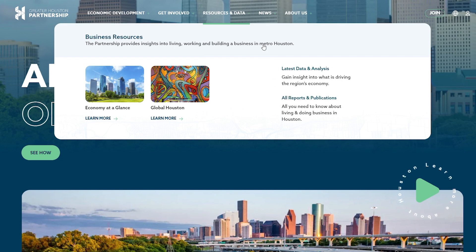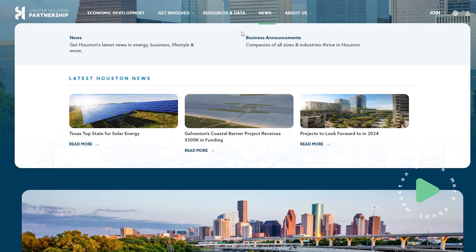For the latest updates, head to our dedicated news section. Previously part of the Houston report, it now offers a focused space to keep you informed about our initiatives, industry news, and business announcements shaping Houston's economic development.